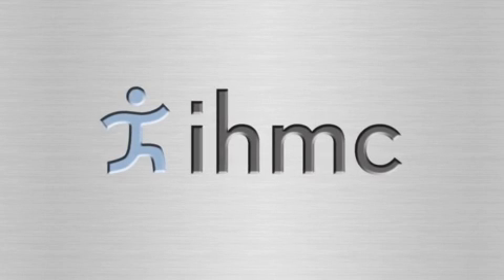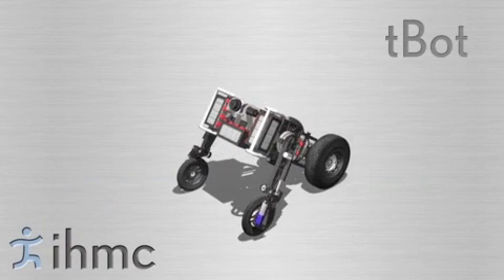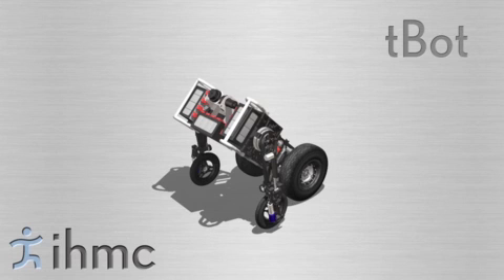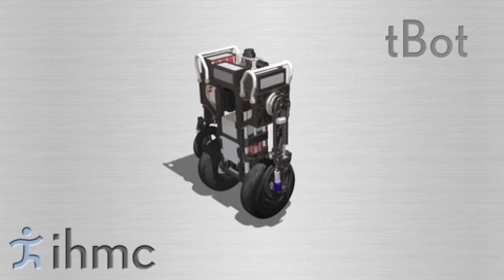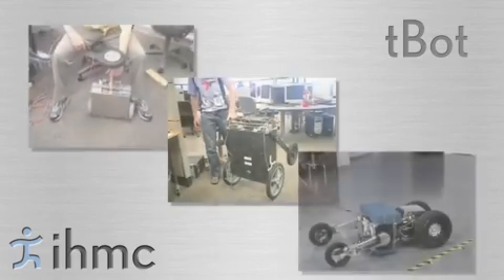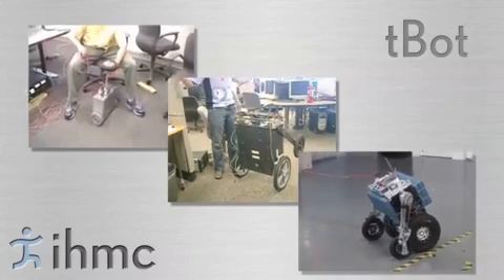Researchers at the Institute for Human and Machine Cognition have been developing the TBOT, a reconfigurable robot that can operate in four-wheel transit configuration or two-wheel balance configuration. To develop the TBOT, IHMC is designing, building, and testing a series of prototypes of increasing complexity.